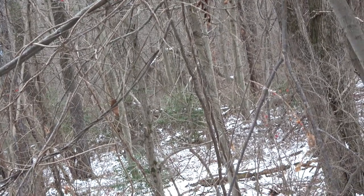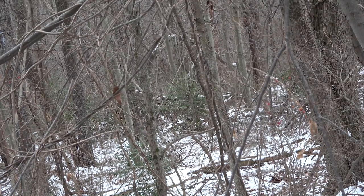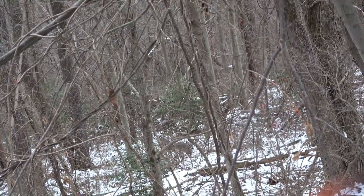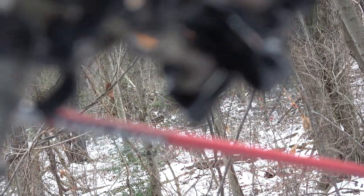And here is a convoy of eight deer. Two of them were nub spikes, and there were two or three mature doe in this group. The mature doe was leading, of course, and they walked directly at my stand.